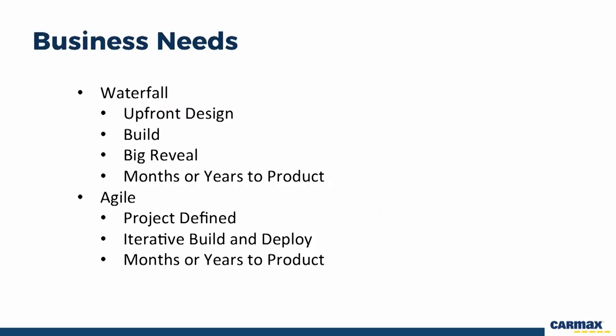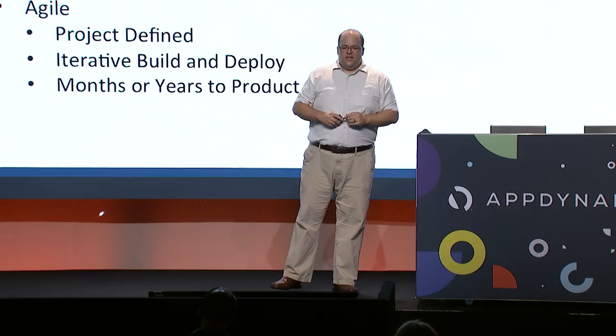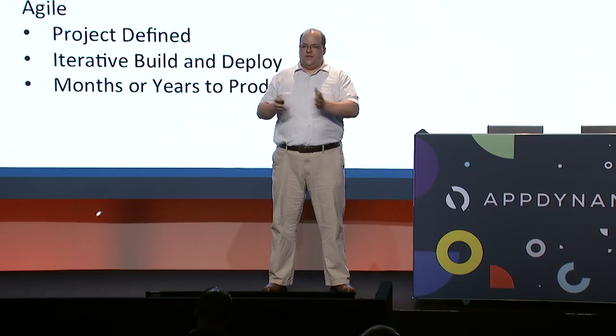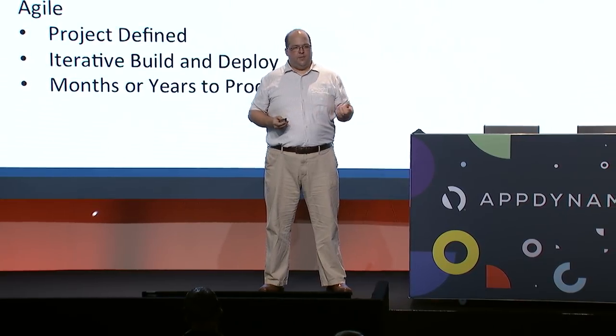About six or seven years ago we started transforming ourselves into an agile shop, where we still define the project at the beginning — it's still project-based — but we do these iterative little mini waterfalls, iterative deployment processes where we do a little bit of building, deploy it out to customers to get feedback and evaluate. It's still usually months or years from beginning to end, still project-based, and we said well there's probably a better way.